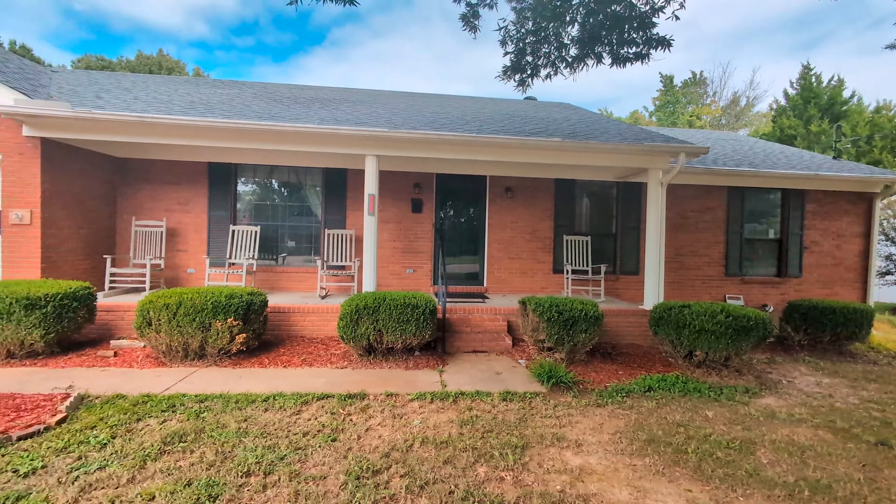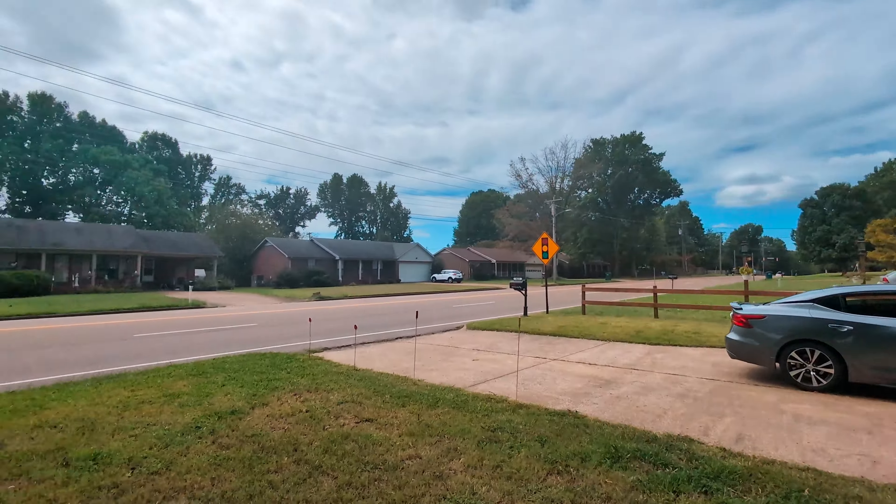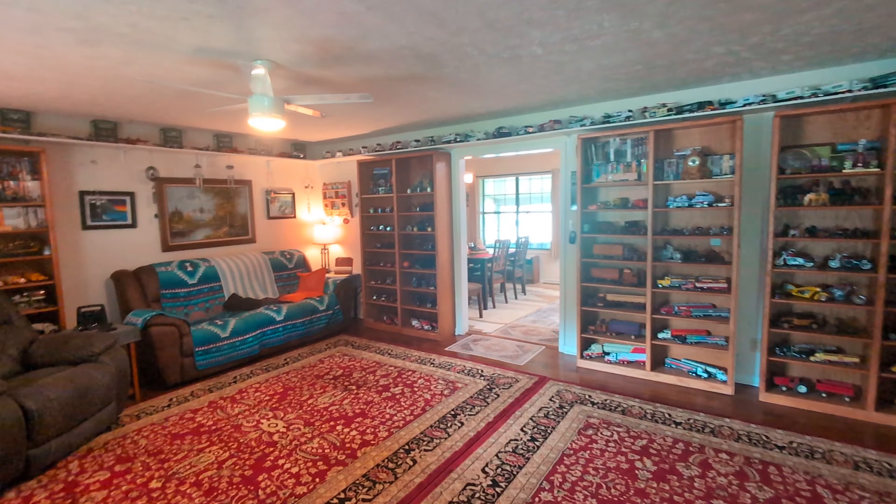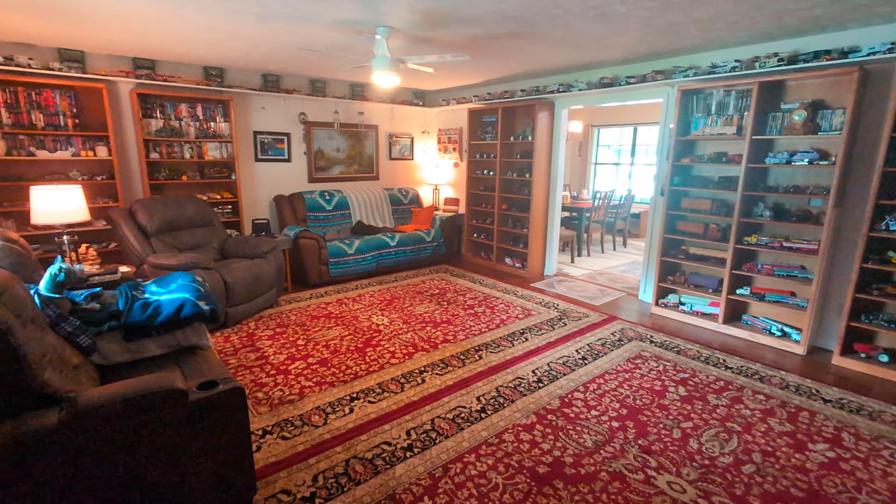This is the front of the home, a little view of the surrounding. So as soon as we walk in, we've got a very nice spacious living room.